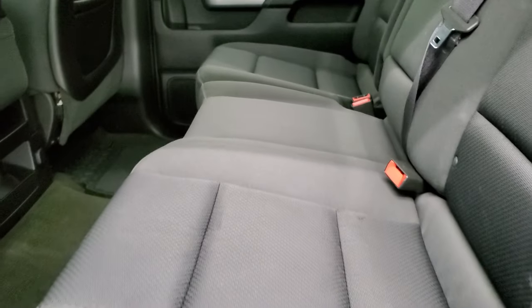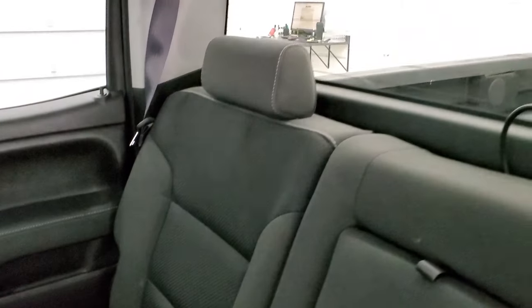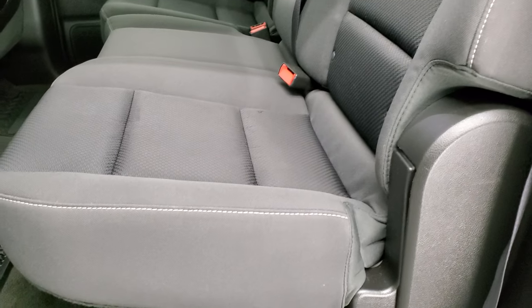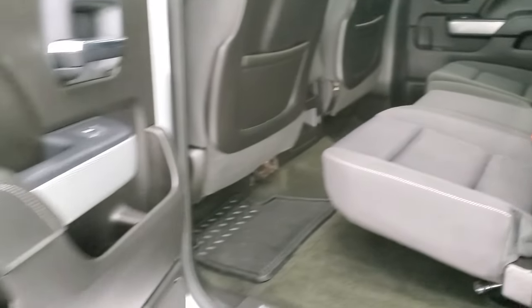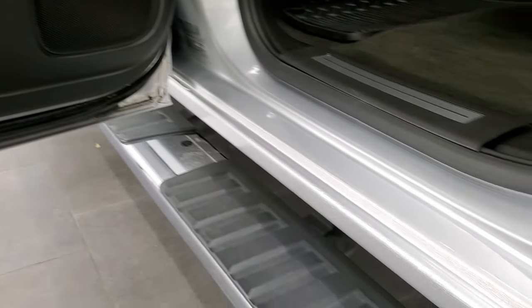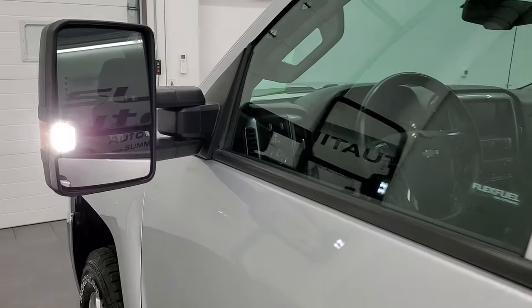Back seats are just as clean as the front seats, no rips or tears back here. It does have the latch child safety system for any child car seats you may have. Fixed glass rear window with the built-in rear defrost. These seats are in fantastic condition and they do fold up for extra storage. The carpeting and all-weather floor mats are very clean back here. This one does come with the side curtain airbags. The bottoms of the doors all look really good on this truck, being from Texas — no corrosion on there. You can see those LED bed lights and LED side lights are on — they are extremely bright.